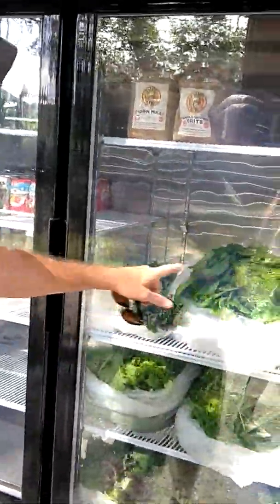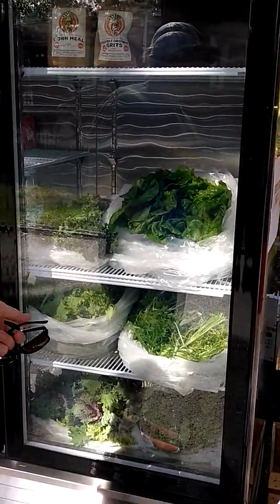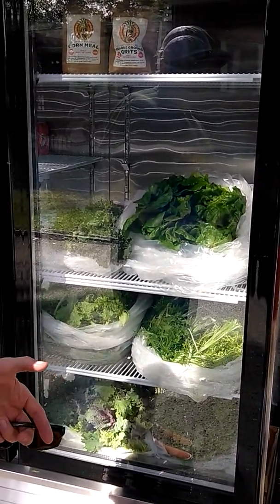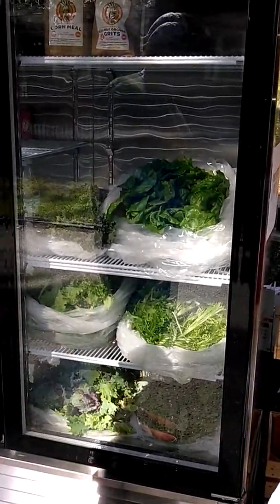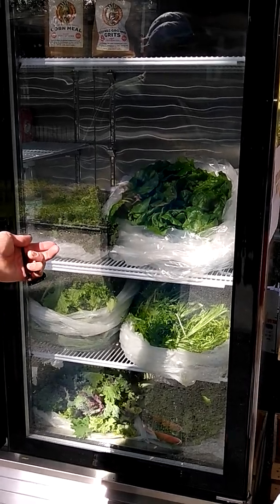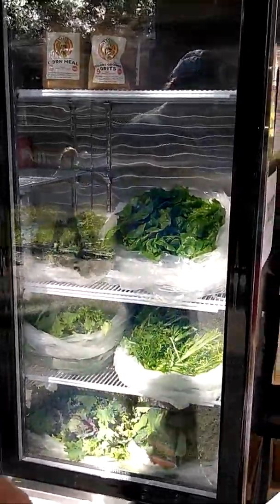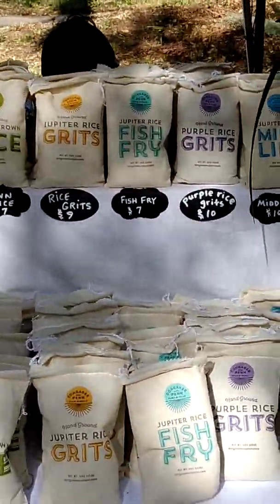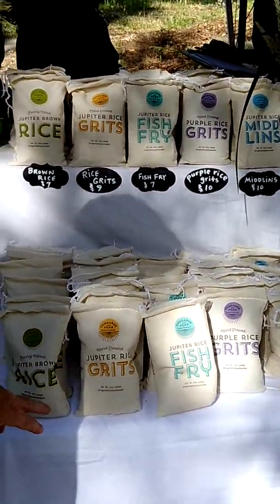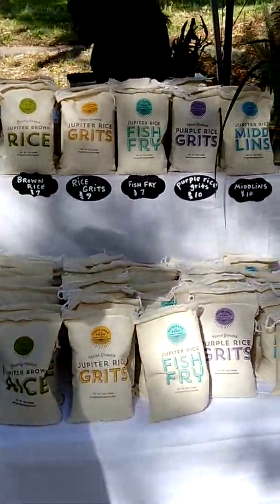You have to keep it refrigerated. We have lettuces here. These are grown in Hilliard, Florida. These are all from aquaponics, which means there are giant fish tanks — they feed the fish, and the water's pumped through the plants, and the plants grow from the fish manure. All these — this is Kagure and Ten's line. Their Jupiter rice grits and their Jupiter brown rice is grown right here in Jacksonville.